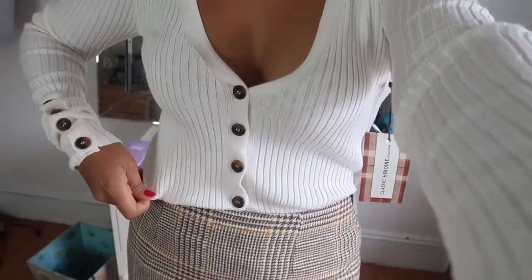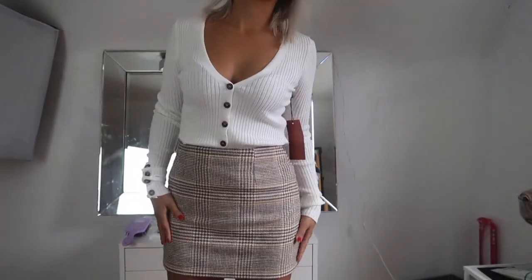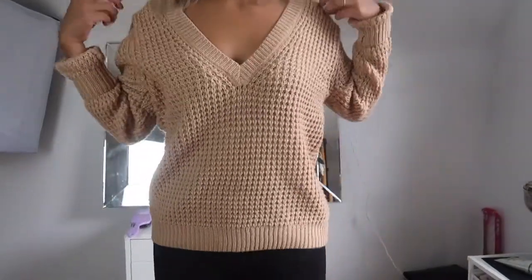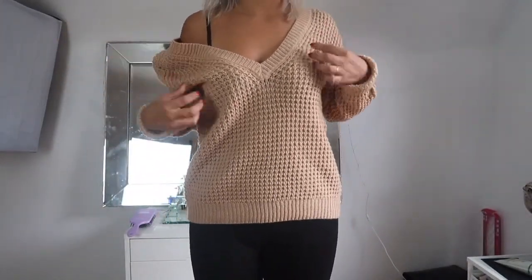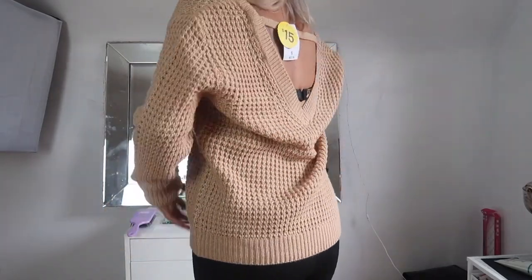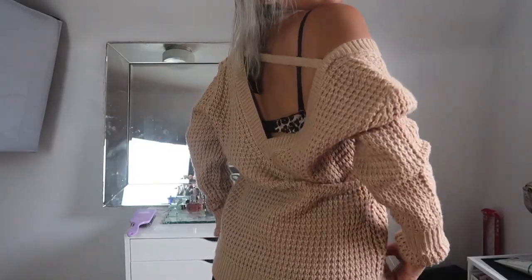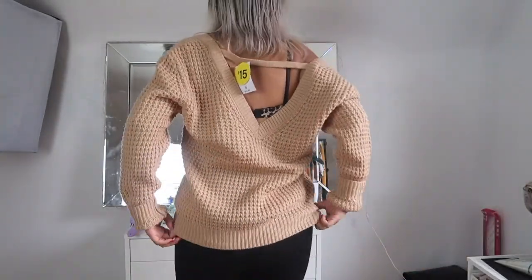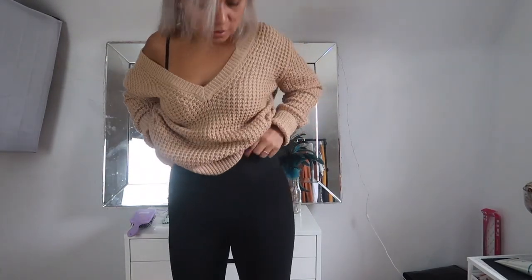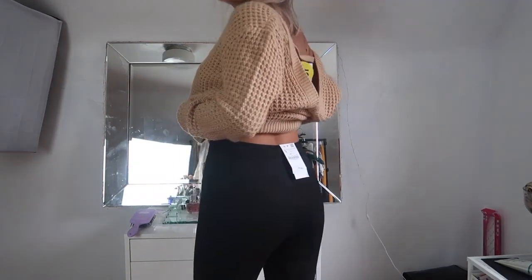Really casual look — you can wear it anywhere. It's an oversized sweater I got from Forever 21 as well. I'm going to pair it up with some tights I got from Zara — they're really nice, they shape your body.